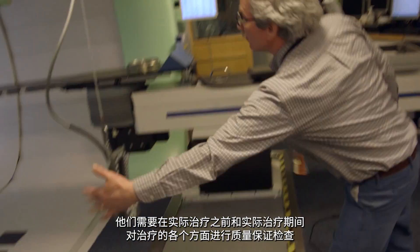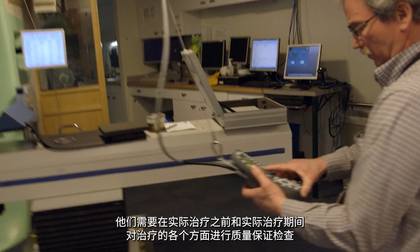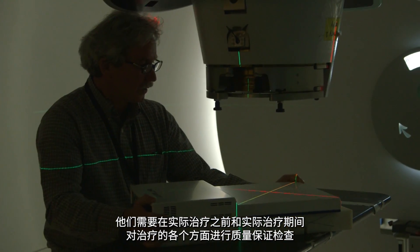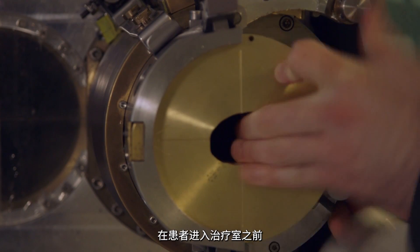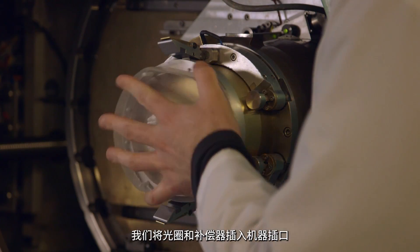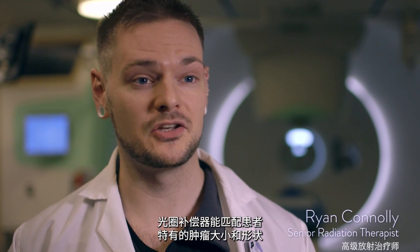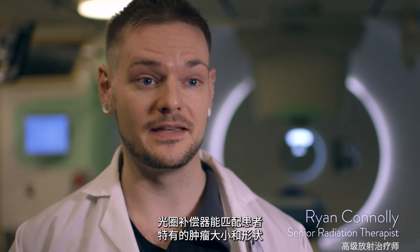We have a team of medical physicists, therapists, and engineers who are required to perform quality assurance checks on all aspects of the treatment before and during the actual delivery. Prior to the patient coming into the treatment room, we'll insert the aperture compensator into the snout of the machine. The aperture compensator is matched to the patient's unique tumor size and shape.